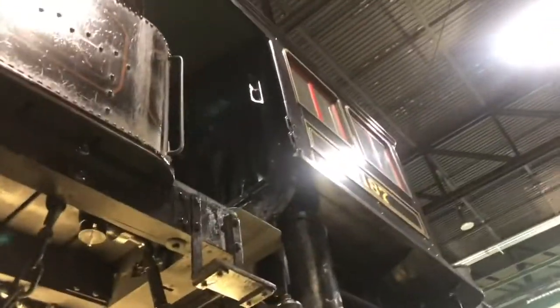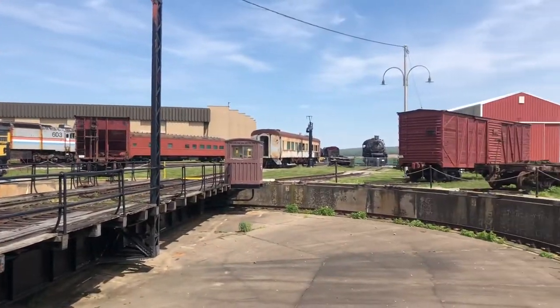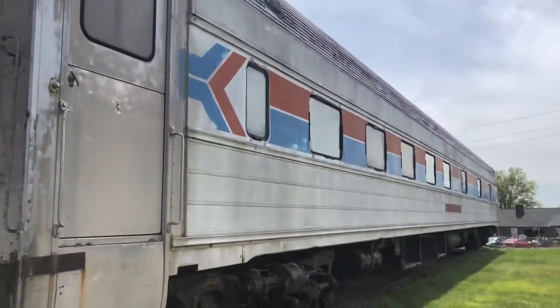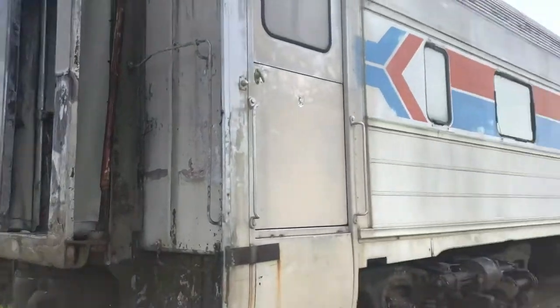Right now, under the steam engine PRR 1187. Right now at the art museum in the yard, with the turntable and everything. There's some really old Amtrak coaches right here. And there's a bunch of birds living inside these trains, which is interesting.